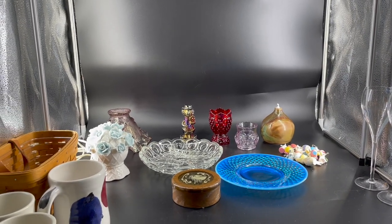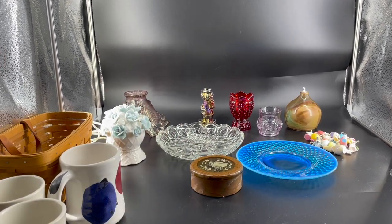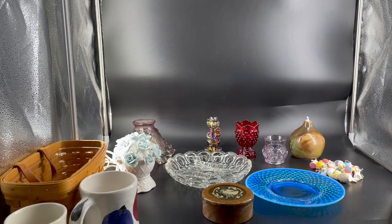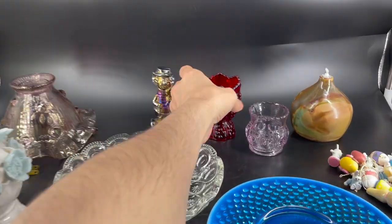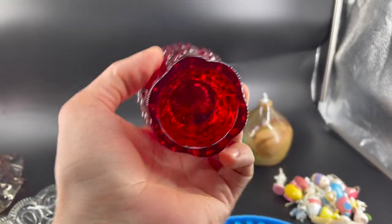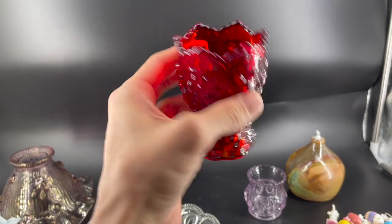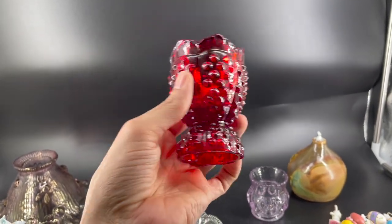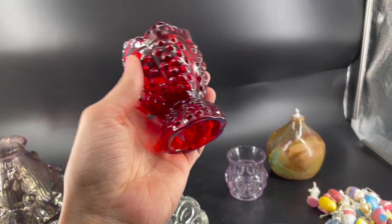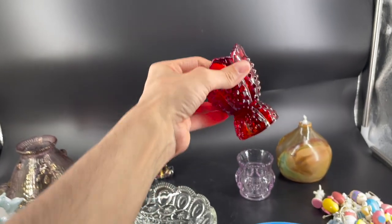I'm gonna show everybody some items that we got at a yard sale — some of these items you've already seen, but I'll tell you how much they are worth. We also went to another yard sale that I didn't film, so I'll show you that. Let's start with the Fenton A-cup — you can see it's marked on the bottom and signed by the artist. The A-colored cups are a little bit harder to find. We paid $3 for this and it's worth over $40. We listed ours for $50 because nobody else has the ruby red color listed — that's on our eBay store.